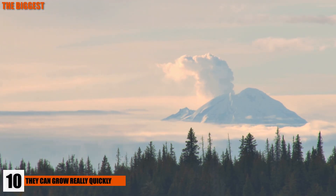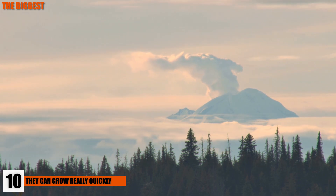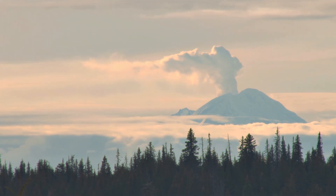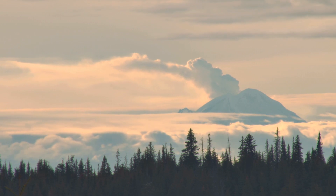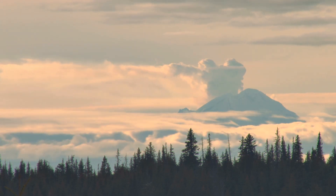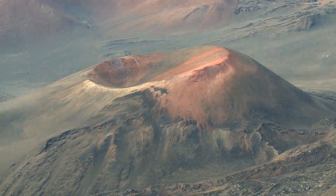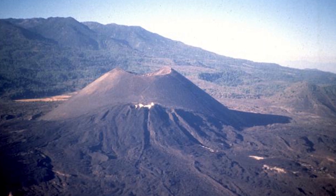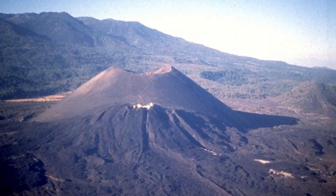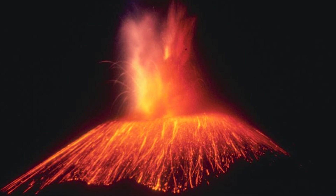10. They Can Grow Really Quickly. Most volcanoes grow pretty slowly, but that's not the case for all of them — they can appear very quickly, virtually overnight. A cinder volcano in Mexico called Paricutín appeared in a cornfield on February 20, 1943, and within one week it had grown to five stories tall. By the end of 1943, it had grown to more than 1,102 feet or 336 meters tall. When it finally stopped rising in 1952, it was 1,391 feet or 424 meters tall — a full-blown volcano grown in just nine years.